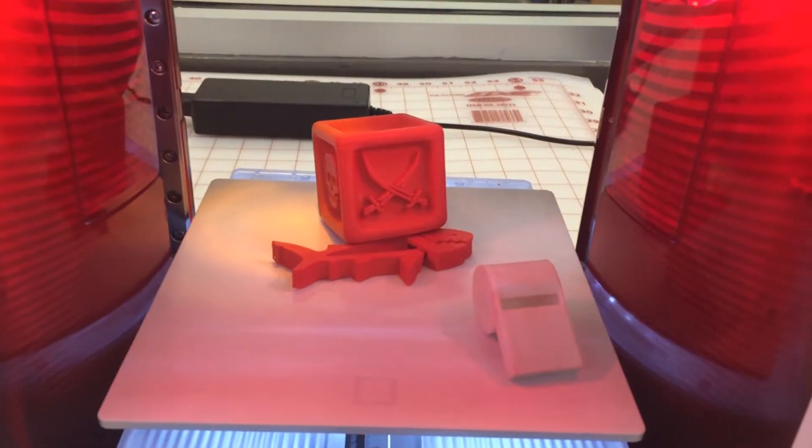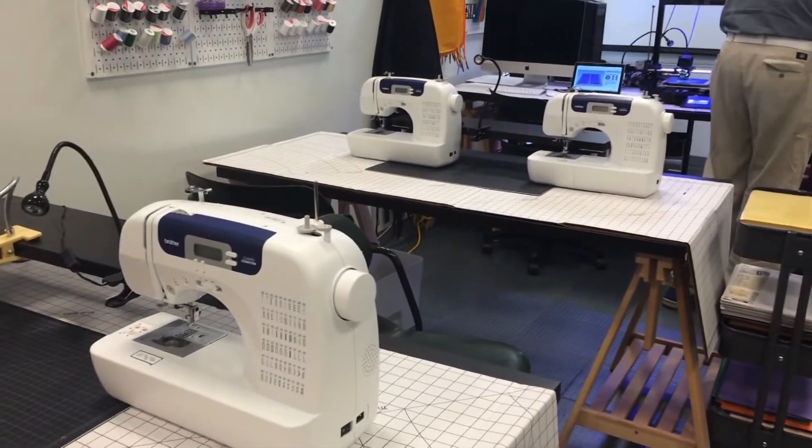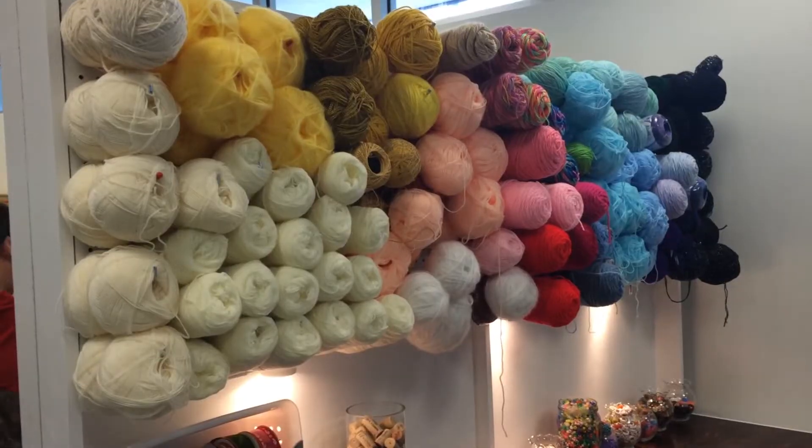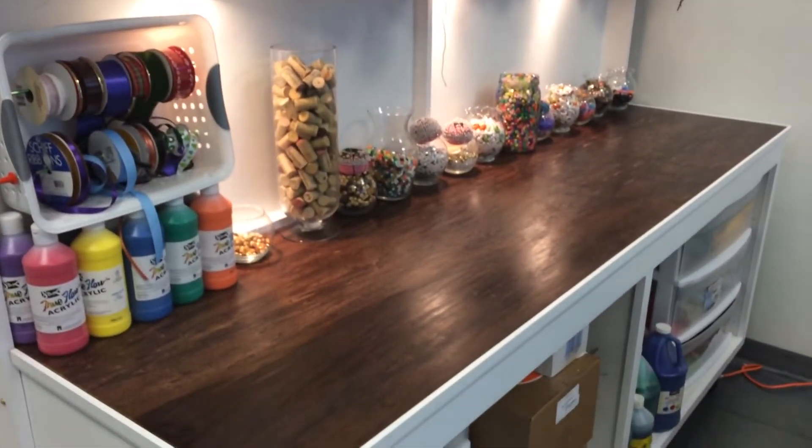We've got woodworking tools, you can do a little bit of robotics. We've got design benches, Mech-Elect benches coming in. You can do AutoCAD, 3D printing, and some arts and crafts even. We've got an entire sewing studio, a design studio, and we're going to have knitting classes. We're talking about a space where the community can come in and learn about technology and manufacturing and innovation.